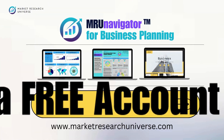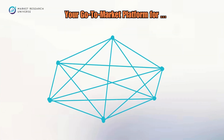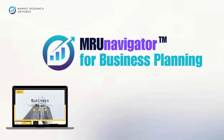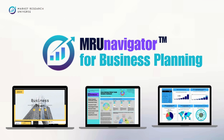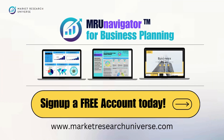This video is part of MRU Navigator for Business Planning — a go-to-market platform designed for startup business planning, real-time market trends, forecasts, competitor insights, business niche identification, and opportunity tracking. Through this platform, you'll get free business plan templates across various sectors, real-time market trend tracking, market size and potential analysis, and insights into trending business niches and opportunities. So what are you waiting for? Sign up for a free account today.